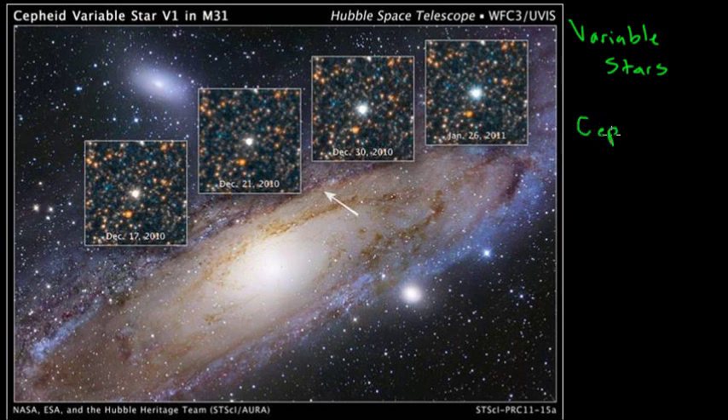So Cepheid variables. The period — the amount of time it takes to go through one full cycle of getting brighter and then dimmer again — for these Cepheid variables usually takes about 1 to 50 days.